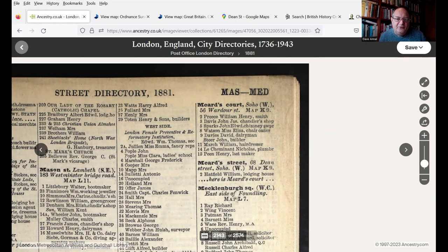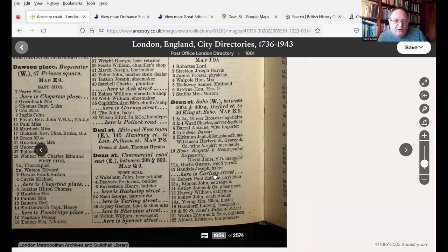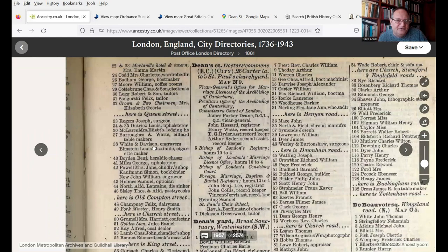If we go to the entries for Dean Street, which are on page 1956, you can see Dean Street starts down here, and what it's telling you is the roads that come off Dean Street. So Carlisle Street is in between number 12 and 13 Dean Street. You can see how useful that can be for tracking down exactly where the house that your ancestor lived in might be. And we carry on with Dean Street and it goes to Queen Street, Old Compton Street, Church Street, King Street, etc.